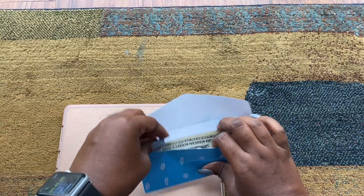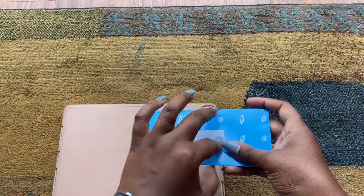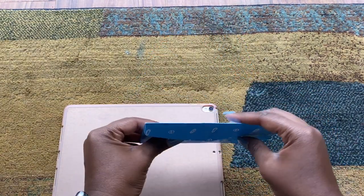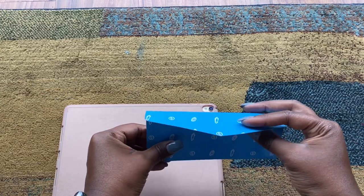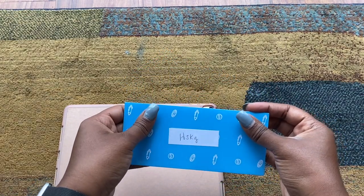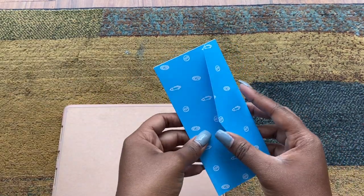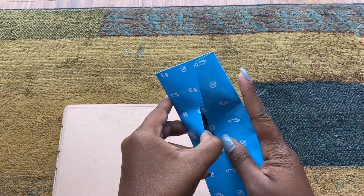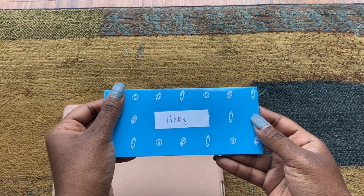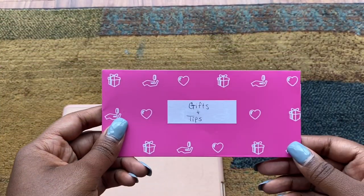I like these envelopes because they're durable — they're made of a plastic-type material so they won't rip easily. But I want something where I don't have to flip it open. When I'm reaching in my purse and I need to get something really quick, it's annoying to have to dig around like that. I'll compare it to my personalized envelopes when those arrive.